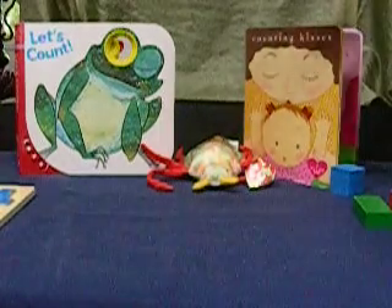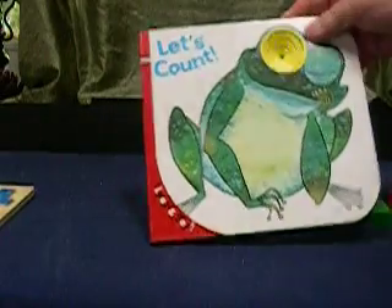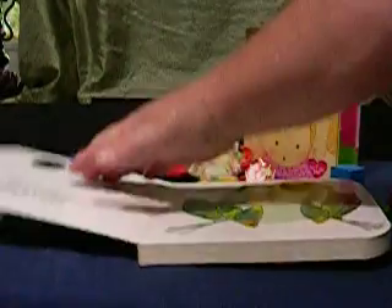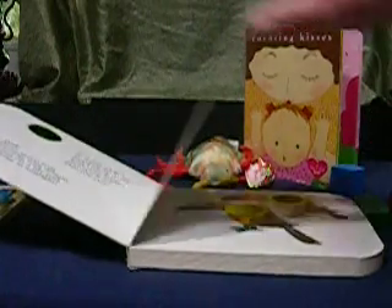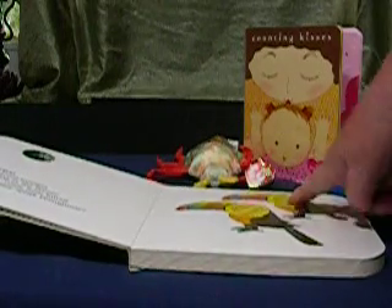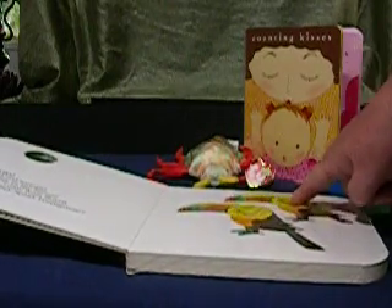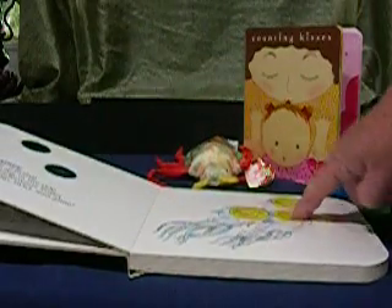One of my favorite books is called Let's Count. I like it because it is tactile as well. As you're counting — one shiny green frog, two colored toucans — encourage your toddler to touch the circles and add a tactile sense to your counting.